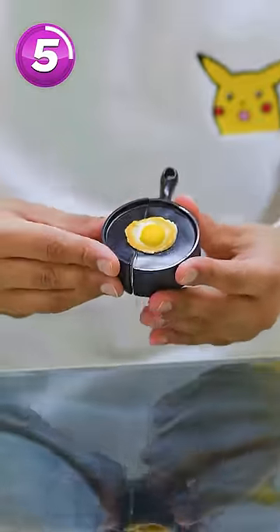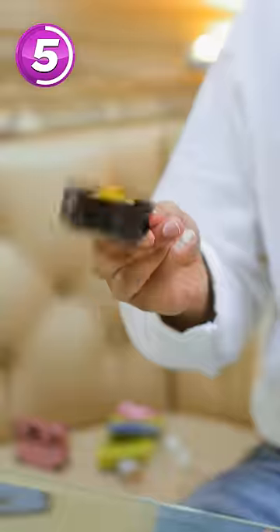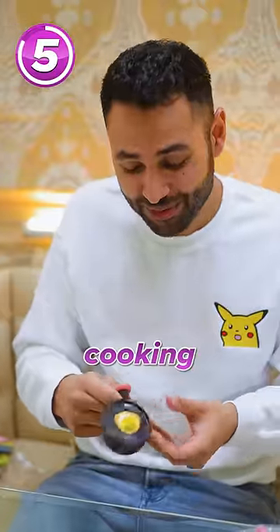All right, what do we have here? I can't believe there is actually a frying pan egg case. I'm gonna flip the egg. And then when you want to take a break from your cooking — bam!